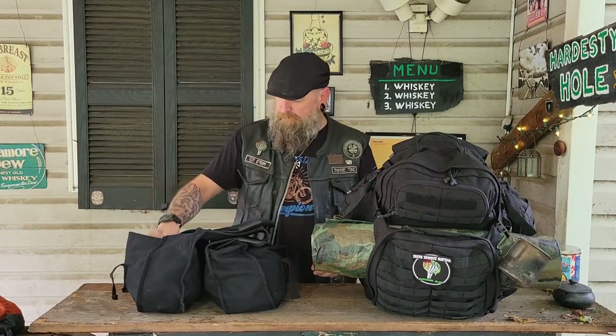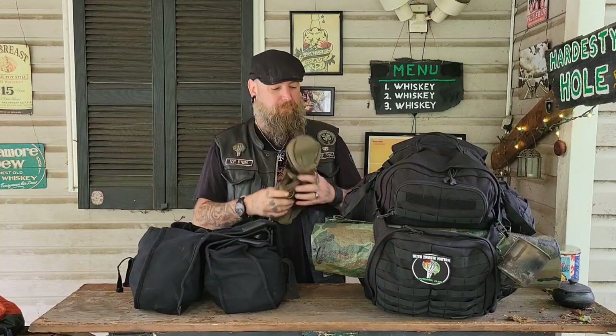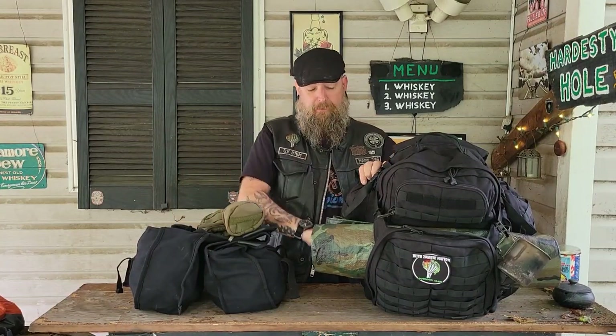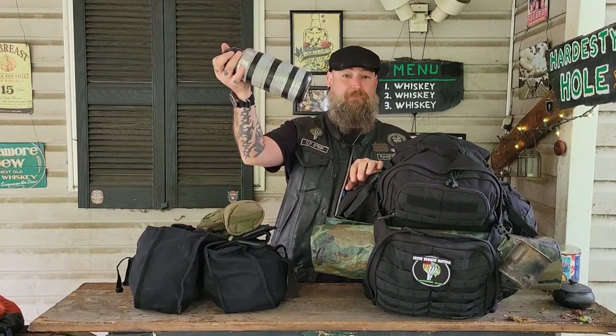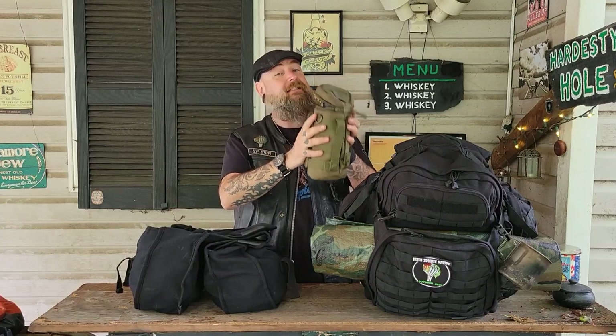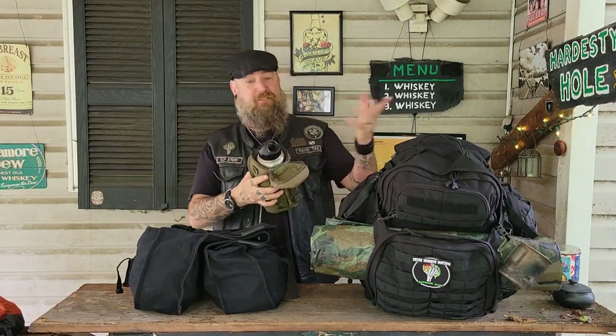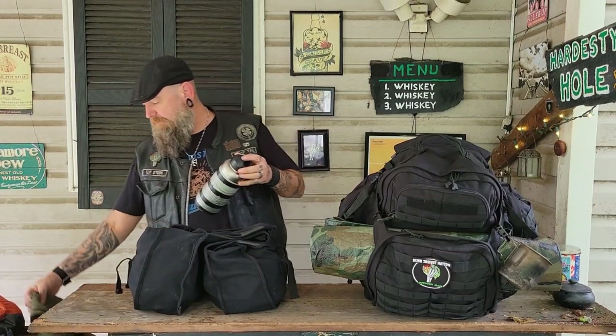This is a Condor H2O pouch — it's an empty one because my water bottle is on the other side. I brought this because it was very hot out. Actually, this is the whiskey bottle — same size as the water bottle. I just slip it in here full of ice water and it keeps things icy cold for much longer than leaving a stainless steel bottle sitting out in the sun.